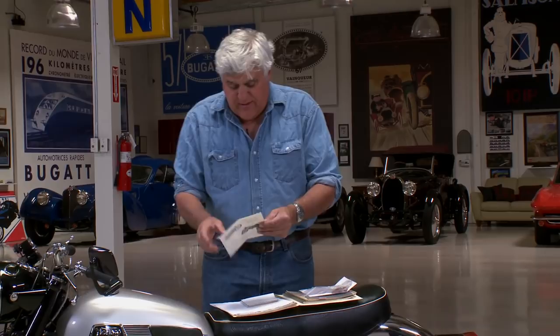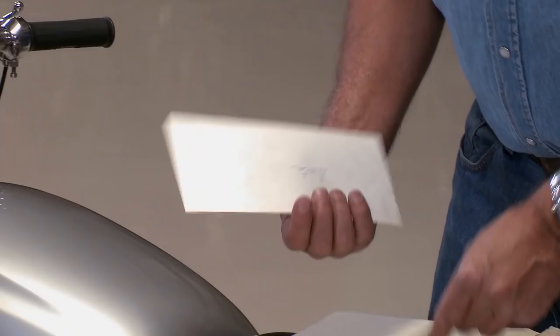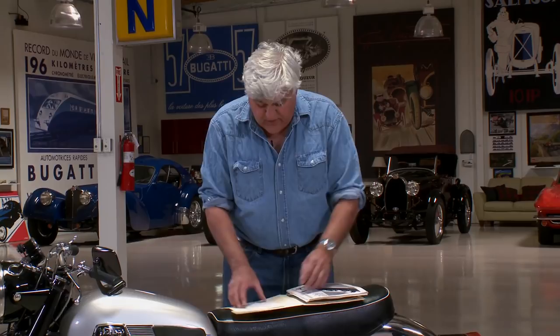Here's Paul Dunstall — priceless. Let's see how much stuff is going for. Five gallon petrol tank, all aluminum, $13. Well, I'm not paying that — that's ridiculous. Tank strap, $2. That's just the file I have on this bike. It's fun to kind of just save all this stuff and pass it on to the next guy that gets the motorcycle.